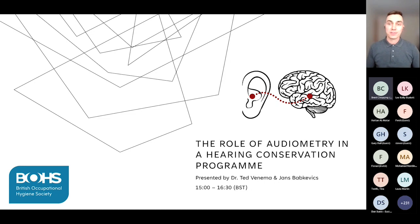Hello and welcome everyone to today's webinar: the role of audiometry in a hearing conservation program. My name is Jans Babkevich and I'm an occupational hygienist with a special interest in all things workplace hearing conservation. The webinar is scheduled for 90 minutes and the plan is to leave about 20 minutes at the end for the Q&A.